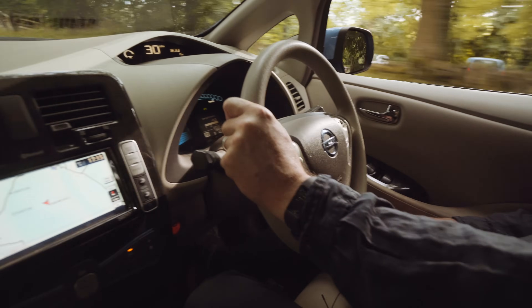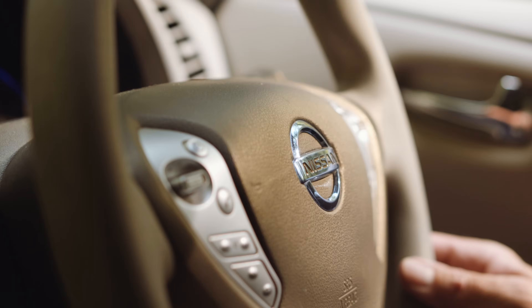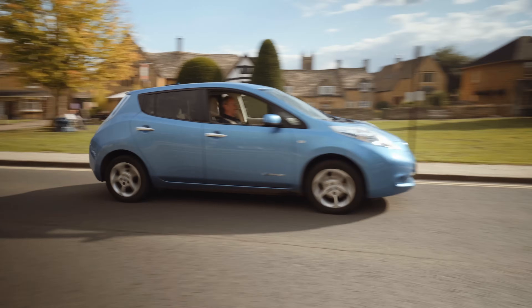The more you drive an electric car the more you realise that you barely use the brakes. You really only use them in an emergency or just to completely bring the car to an absolute stop. Other than that you'll use regenerative braking to slow yourself down 9 times out of 10. If you use regeneration really well you can increase the range of your vehicle by up to 10%.